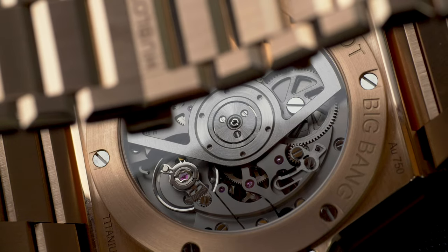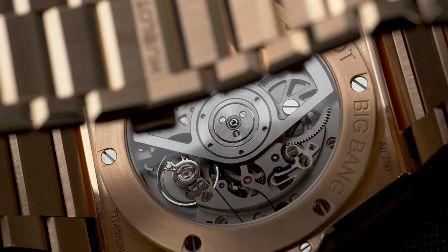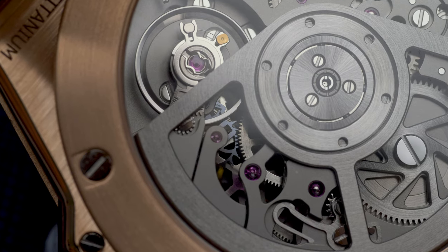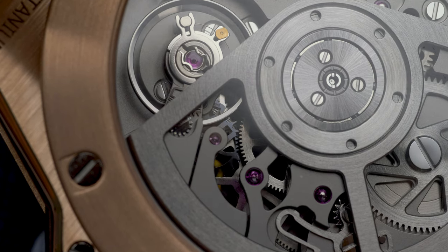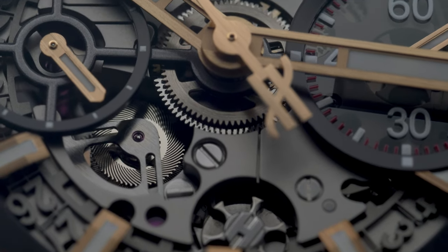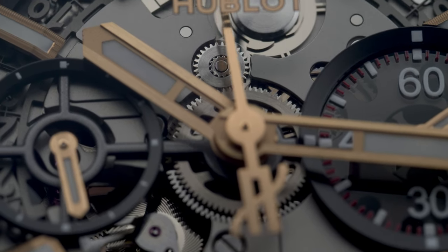Housed inside the proprietary material of the case is the in-house calibre HUB 1280, a self-winding flyback chronograph with a column wheel actuation. It boasts a modern 72 hours of power reserve and is a delight to watch in action through either the skeletonised dial or the exhibition caseback. On the dial side, you'll find sub-dials with running seconds at 9 o'clock and a 60-minute chronograph counter at 3 o'clock. The evenly brushed finishing of the movement gives off a sense of no-nonsense industrial reliability, which actually focuses you more on the moving parts than the rotor or bridges.